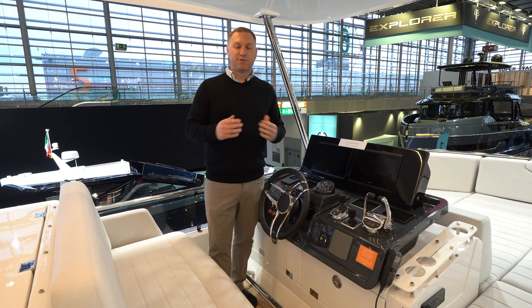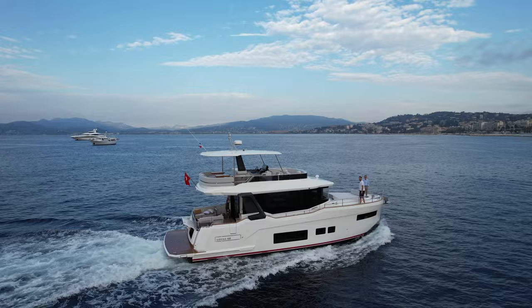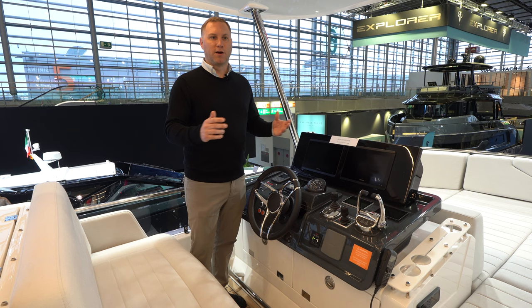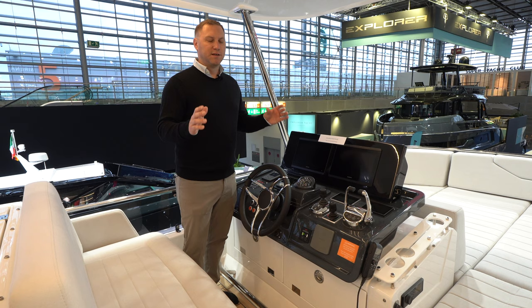I'm a huge fan of either the yacht controller or the dock mate that you wear around your neck, so you have joystick docking wherever you are — whether you're on the swim platform or up on the bow. Really easy boat to handle for someone who's looking for a bigger boat but a little nervous about docking and maneuvering in tight marinas, which we have all over the East Coast US. This is just a pretty simple boat to run — no more than a day or two of instruction to get you out on the water quickly and easily. This 48 is a great boat for the owner operator.